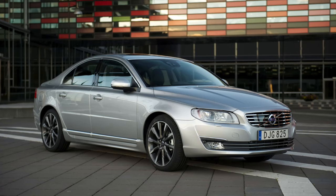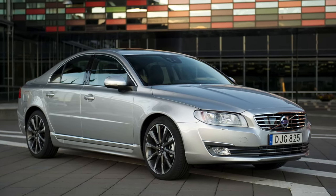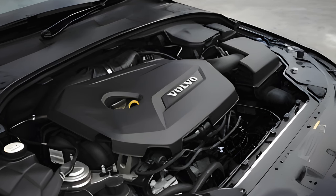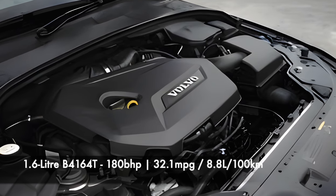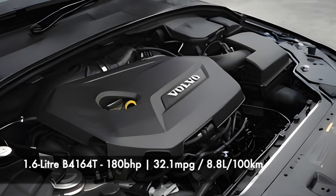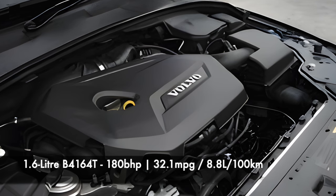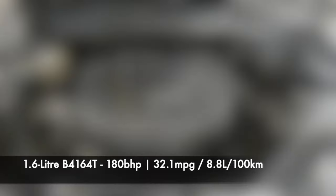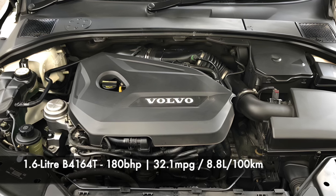Moving on to the petrol engines — there are a wide variety with several different specifications and outputs. Starting with the smallest motor, a 1.6 litre turbo coded B4164T, badged T4 on facelift models. Not all territories get this smaller engine, but those that do have 180 brake horsepower with an average of 32.1 miles per gallon or 8.8 litres per 100 kilometres. Few S80s were sold with this engine, so owner reports are thin and overall it appears reliable.